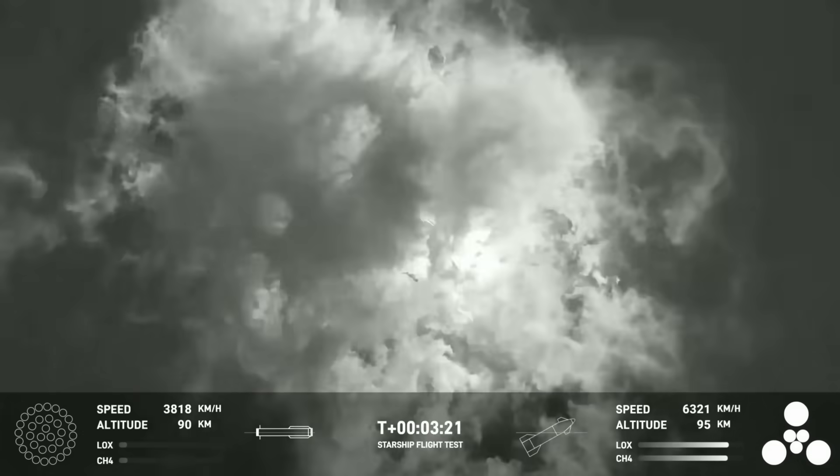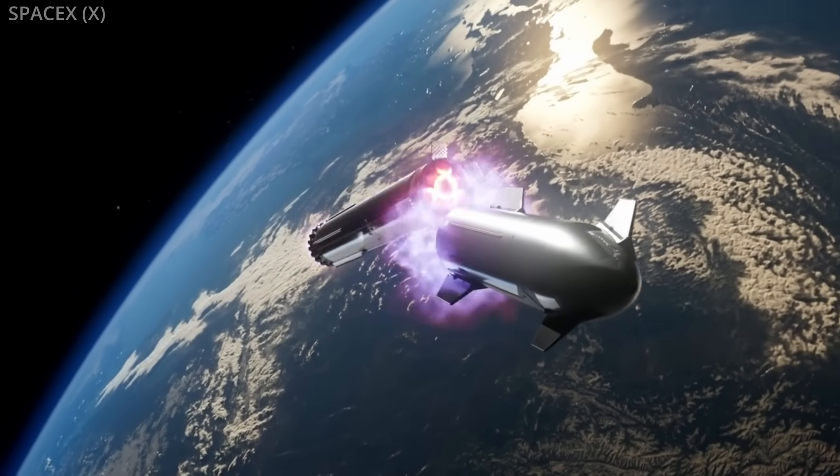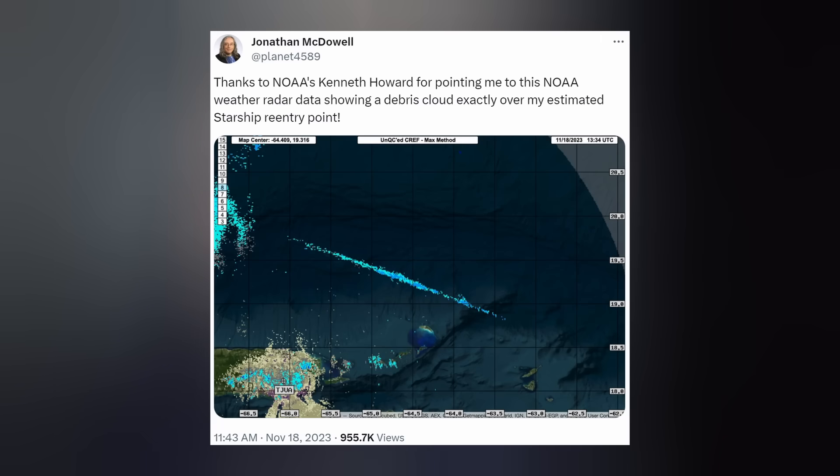Nevertheless, the booster did perform for this test flight — she did her job, sacrificing herself to push Starship to the targeted velocity for separation so it could continue the mission. Starship burned its six engines for more than eight minutes and almost to completion before going offline. Just after T-plus-8 minutes, while traveling at an altitude of 150 kilometers at 24,000 kilometers per hour, the vehicle activated its flight termination system, confirmed by SpaceX during the stream. Amateur tracking footage from the Florida Keys shows the FTS activating and sending the nose tumbling. Another amateur video shows unconfirmed debris streaking over Puerto Rico, and NOAA's weather radar data showed Starship's debris cloud over the Gulf.